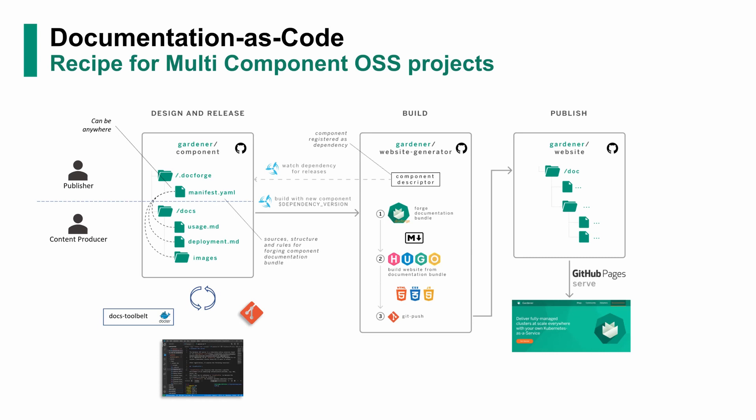So what we're looking at here are several stages that everything goes around, orchestrated by a continuous integration/continuous deployment — CICD — pipeline. In our case, this is Concourse. The stages are, as usual, the design, release, and build stages, and finally publishing.